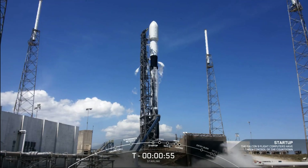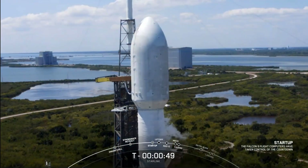Falcon 9 is in startup. There's that callout — Falcon 9 is now in startup. Now we're just waiting on the final go for launch from the launch director. Stage 2, press for flight. Waiting for the final go for launch from the launch director.